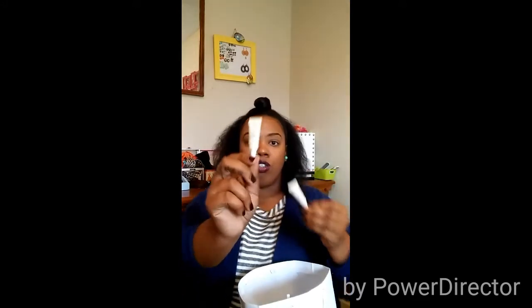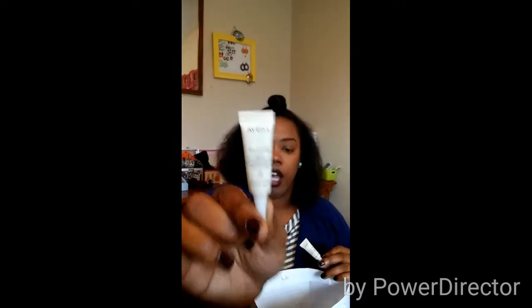I have two of Aveda's Dry Remedy Daily Moisturizing Oil. Super excited to have more face oils — this is going to get me right on through the winter, which is bomb.